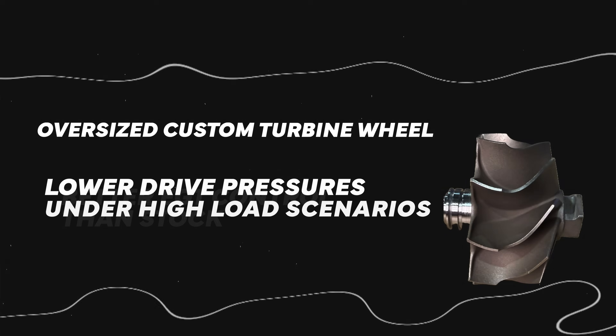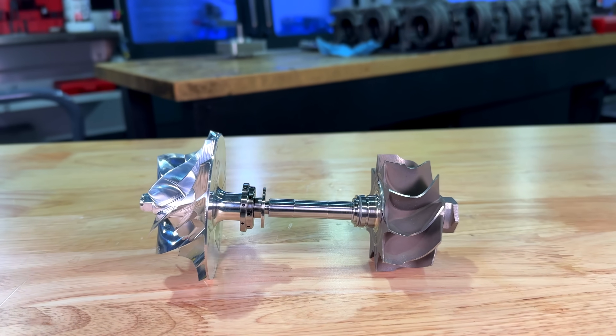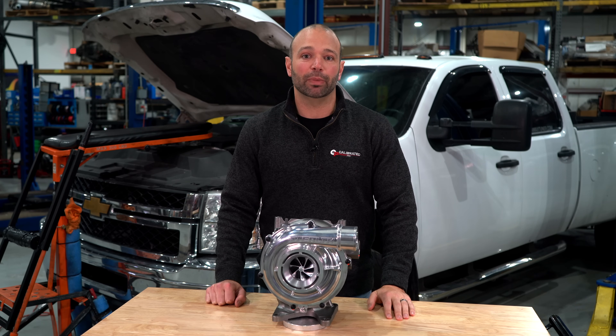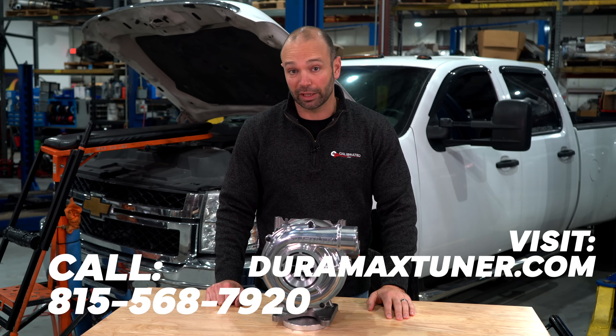If you're shopping for a replacement turbo for your LML based on price, performance, looks, sound, towing ability, or throttle response — the STR wins in every category. I made your buying decision easy: give us a call at Calibrated Power, 815-568-7920, and pick up an STR for your late model LML.